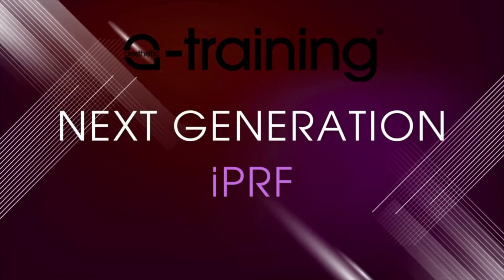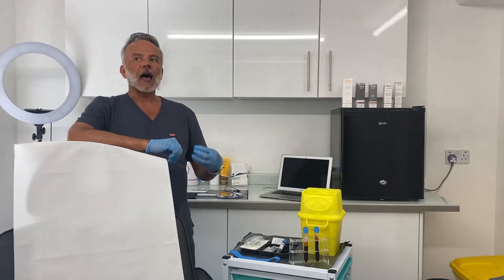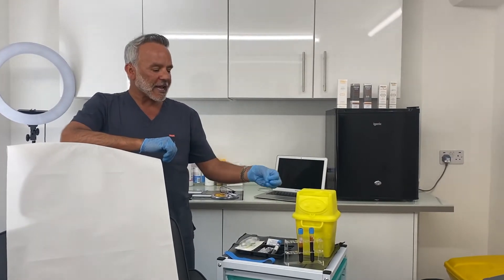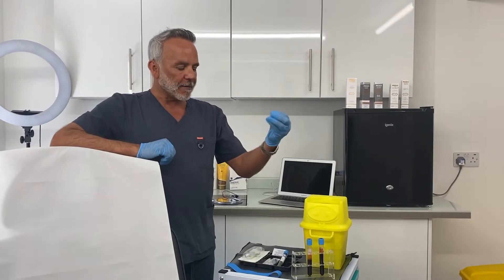The next generation of injectable platelet-rich plasma and the ability to create plasma filler for your clients is amazing.